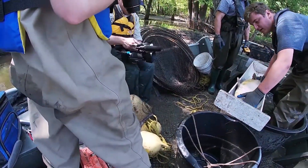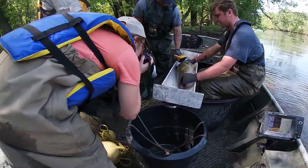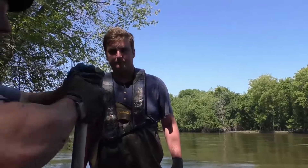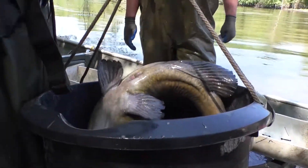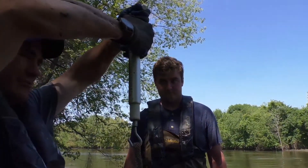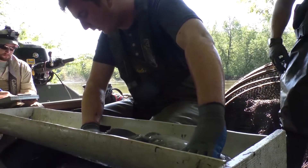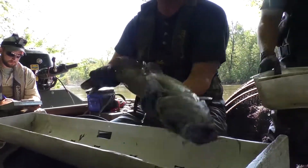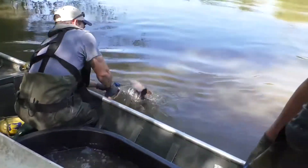Overall, fishing in the Minnesota River is great — it's a tremendous resource. Many catfish anglers feel it's a world-class flathead catfish fishery. There's not many other places you can catch so many 30-plus pound flathead catfish and up to 50 to 60 pound flathead catfish. The numbers of 10 to 20 pound channel catfish is also quite impressive, and there's also many other species to fish for besides catfish.